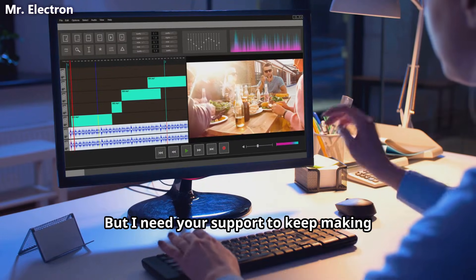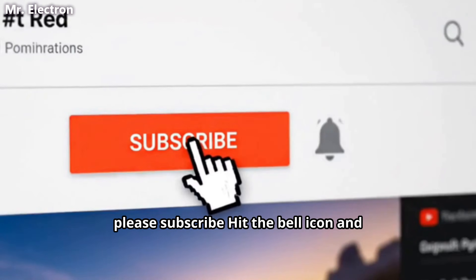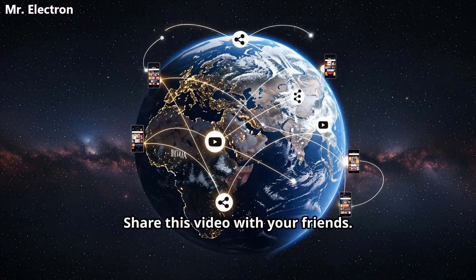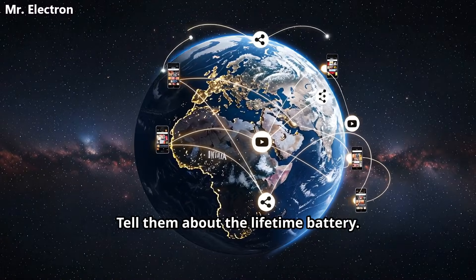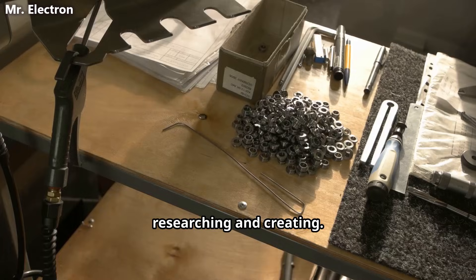But I need your support to keep making videos like this. If you found this video valuable, please subscribe, hit the bell icon, and share this video with your friends. Tell them about the lifetime battery. Also, become a channel member. Your membership helps me continue researching and creating.